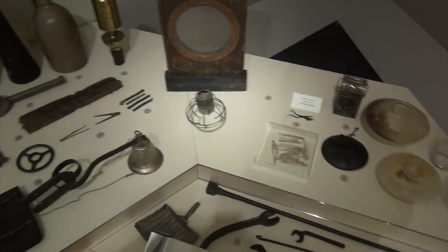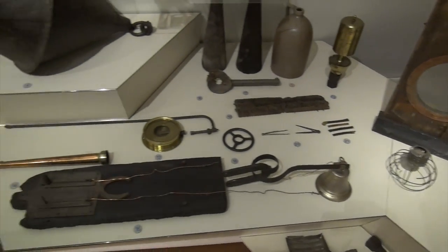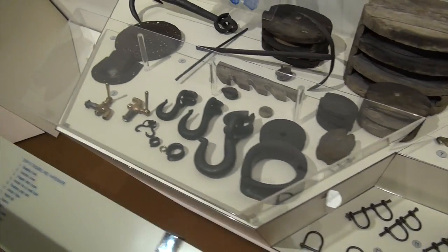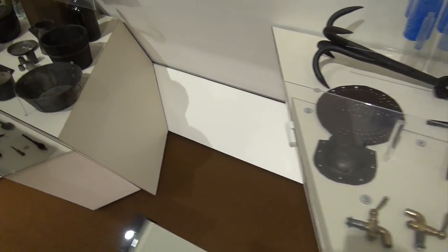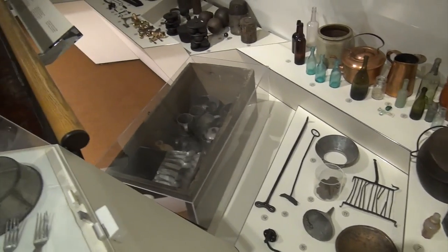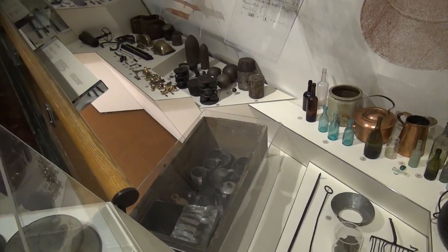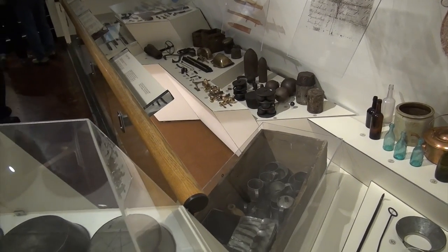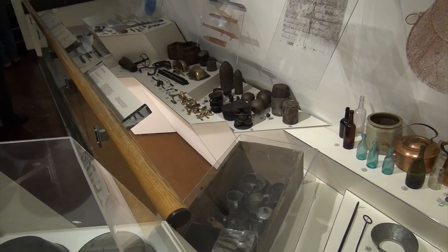Artifacts from the gunboat Cairo. Amazing. I'm told they X-rayed the cannons on the gunboat and found three of them were still loaded.